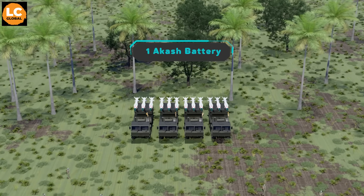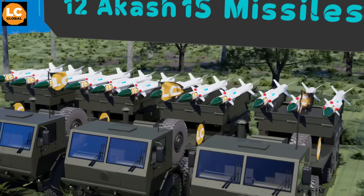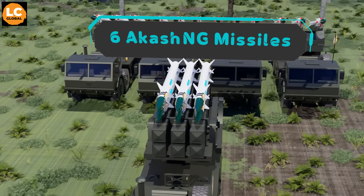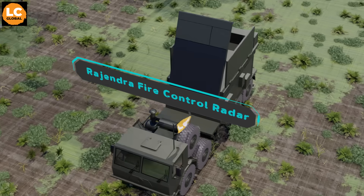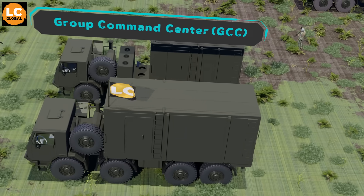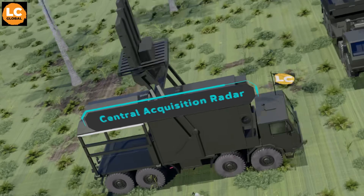One Akash battery consists of four self-propelled launchers and 12 Akash missiles — three missiles per launcher in the case of Akash 1S or Prime, and six missiles per launcher for the Akash Next Generation — housed in canisters, one Drahendra fire control radar, and a battery command center. A group of four Akash batteries has one command center and one central acquisition radar.